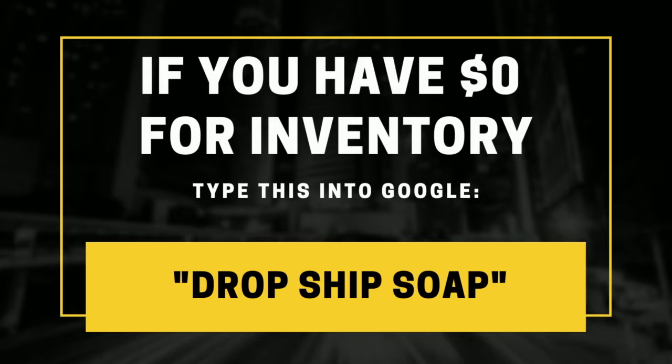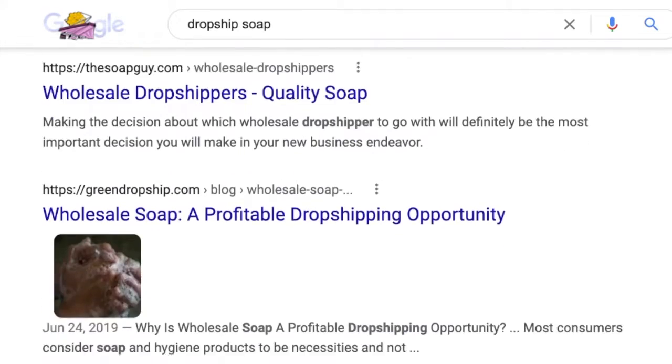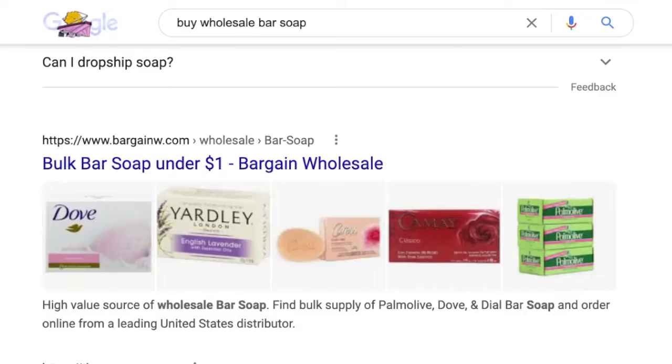Whether you choose the drop shipping method or to buy and hold your own inventory, the supplier research process is still exactly the same. If you want to get started right away and you don't have a lot of money to buy inventory, head over to Google and type in these words: drop ship soap. This will give you access to thousands of handmade soaps to sell in your online store right away without actually needing to buy any of them. If you do have some money and you want to manage your own inventory, just Google the words: buy wholesale bar soap. The listings will actually change, and from here you can find a company to buy in bulk from.